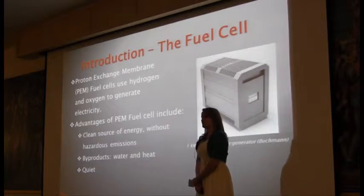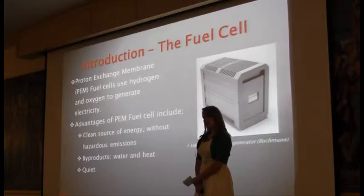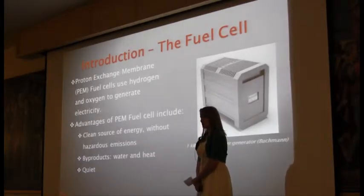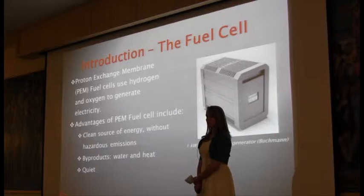So a little introduction to the fuel cell. Fuel cells are basically the cleanest up-and-coming source of energy. They use hydrogen and oxygen to generate electricity. The byproducts are water and heat, which is beneficial as opposed to gasoline and other energy sources, which produce greenhouse gases and hazardous emissions.